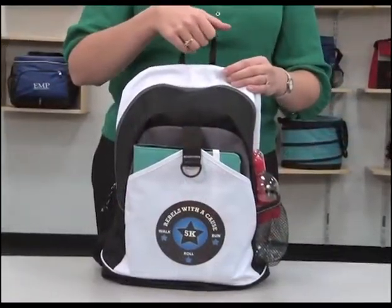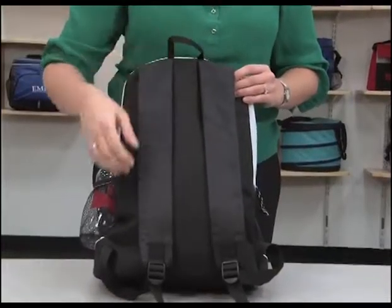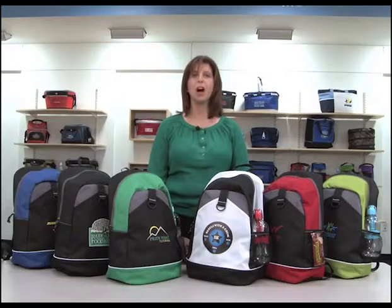For comfortable carrying, there is a top grab handle and adjustable padded shoulder straps. This kid-friendly backpack is versatile enough to go from college campuses to company stores.